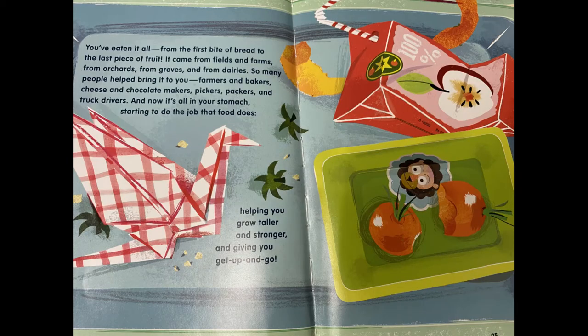You've eaten it all — from the first bite of bread to the last piece of fruit. It came from fields and farms, from orchards, from groves, and from dairies. So many people helped bring it to you: farmers and bakers, cheese and chocolate makers, pickers, packers, and truck drivers. And now it's all in your stomach, helping you grow taller and stronger, and giving you get up and go.